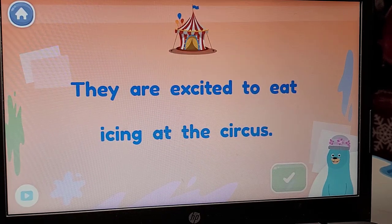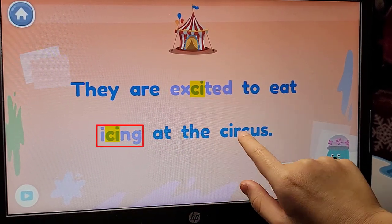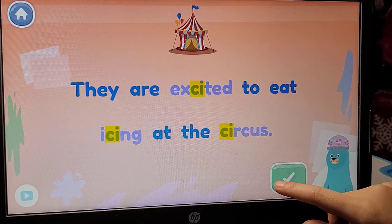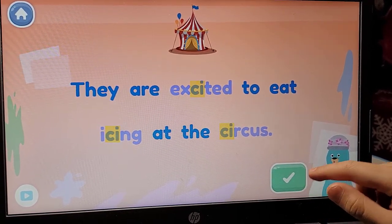Which words have the S sound? In the sentence: Exciting to eat icing at the circus. In these words, the letter C makes the S sound.